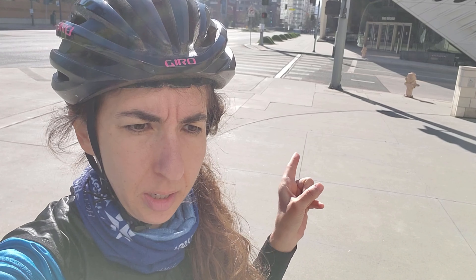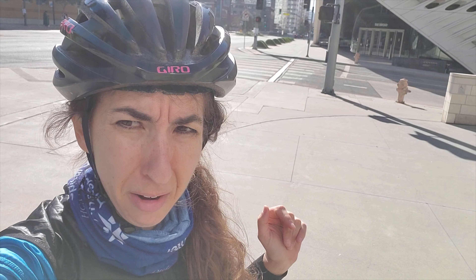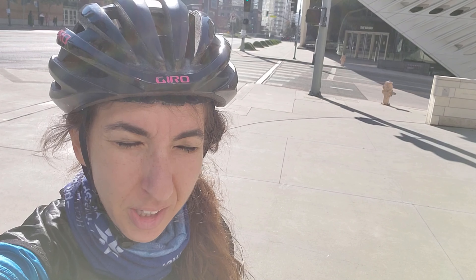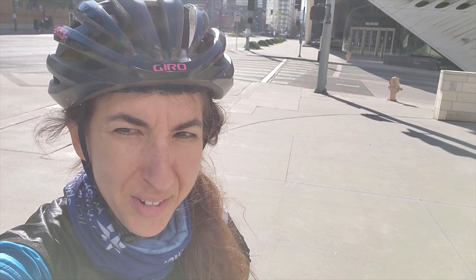All right, so I had my snack and took a breather. Got hydrated. And now we're going to head back. To do that, we're going to ride around downtown a little bit more by the Staples Center. Pick up Venice Boulevard, take that all the way back until we get to Culver City. Then we're going to pick up the Expo Trail, get back to Santa Monica. So that's the 500, day three.